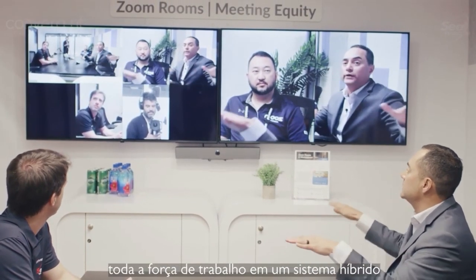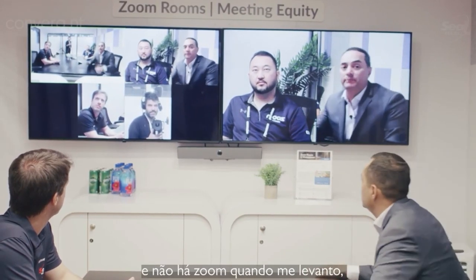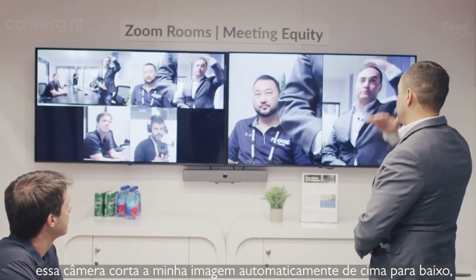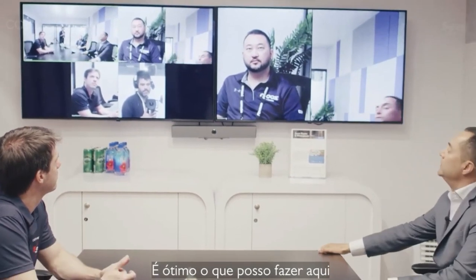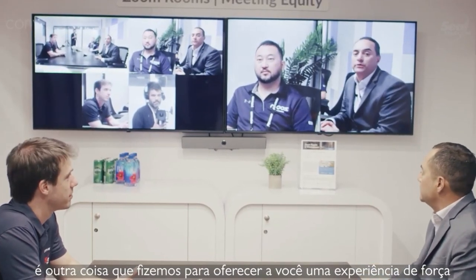This is something that brings together the hybrid workforce seamlessly. There is no pan-tilt zoom. When I stand up, that camera automatically crops me out from top to bottom, so I don't have to do anything. Really cool what you can do here with Smart Gallery — just another thing we've done to make it a pleasant experience for the hybrid workforce.